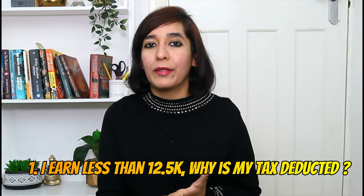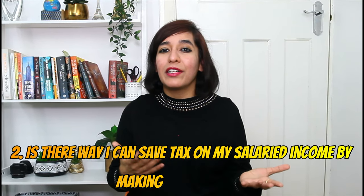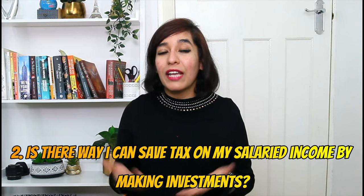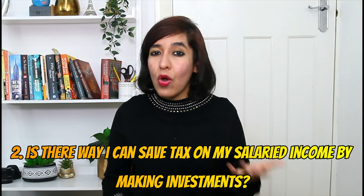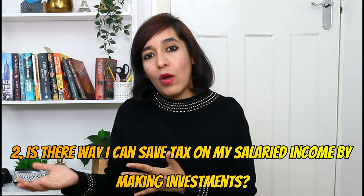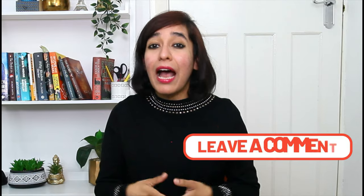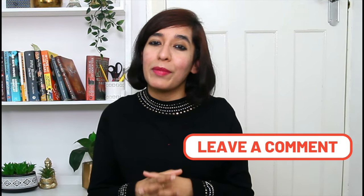Question two: Is there any way I can save tax on my salary income by making investments? The answer is no. However, if you're earning money via investments like stocks, you can save tax by investing via an ISA account. Stocks and dividends are a separate topic, and if you wish to learn more about it, do let me know in the comment section below.